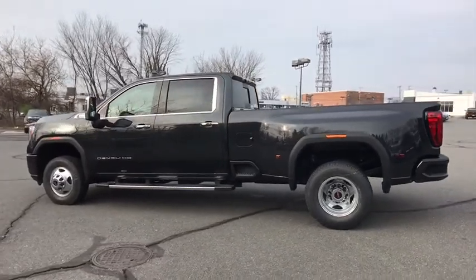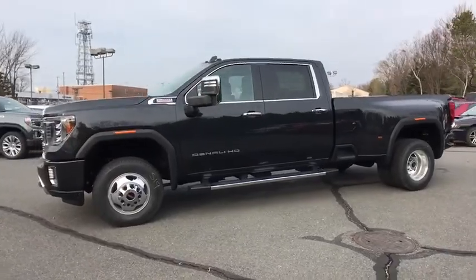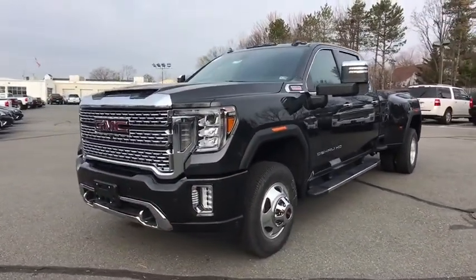Power door locks, power windows, rear window defroster, security system, trip computer, compass. Wouldn't you look great in this vehicle? Stop in today and see for yourself.